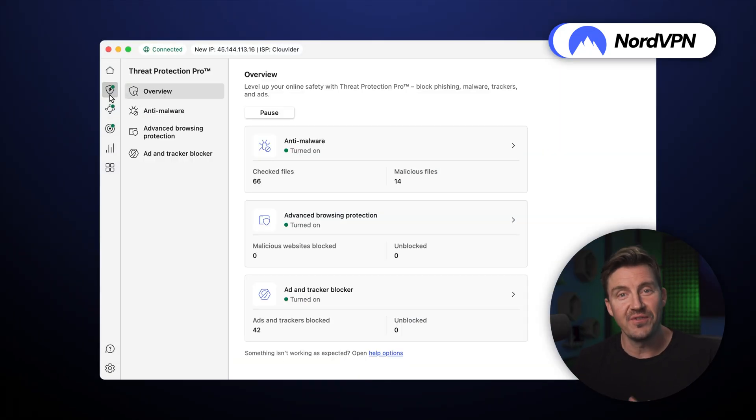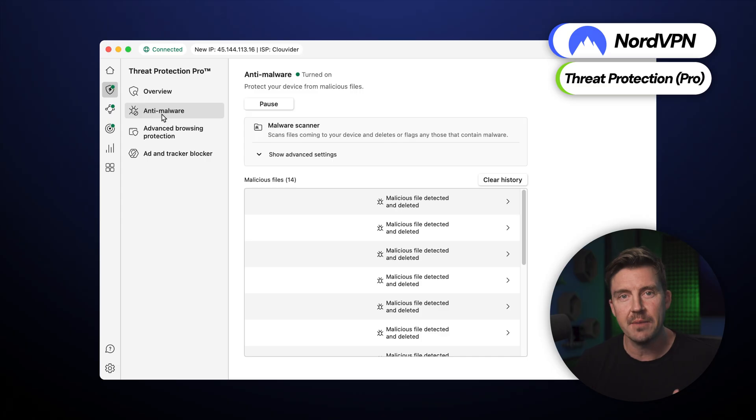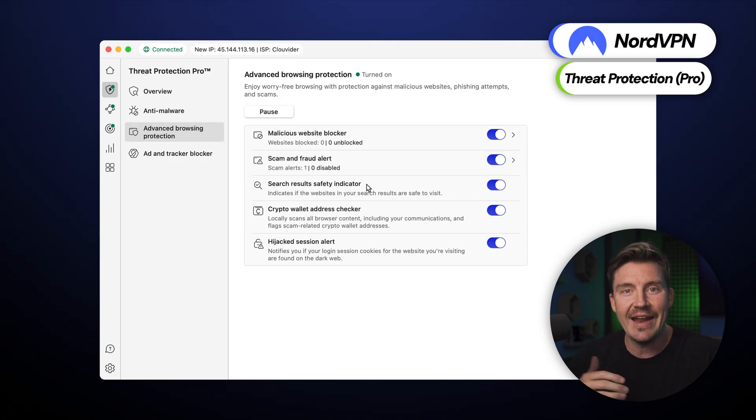Fifth are the additional features. For instance, its Threat Protection is a great ad blocker feature for desktops and mobile devices alike. On higher subscription tiers, its Pro variety also comes as an online malware protector and an anti-phishing tool, properly certified as one, unlike any other ad blocker solution.